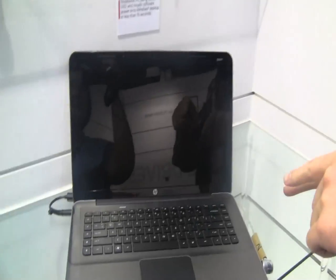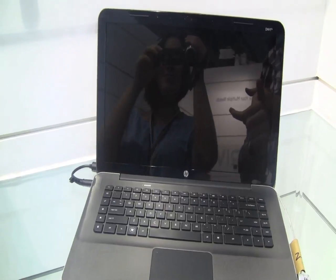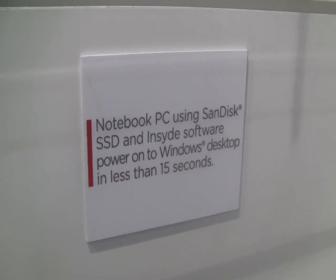If you cast your eyes over here, you'll see we have this HP machine. It's got a custom BIOS, which is made by a company called Inside. It's got a SanDisk SSD in there and it's got a custom build of Windows that Microsoft provided.